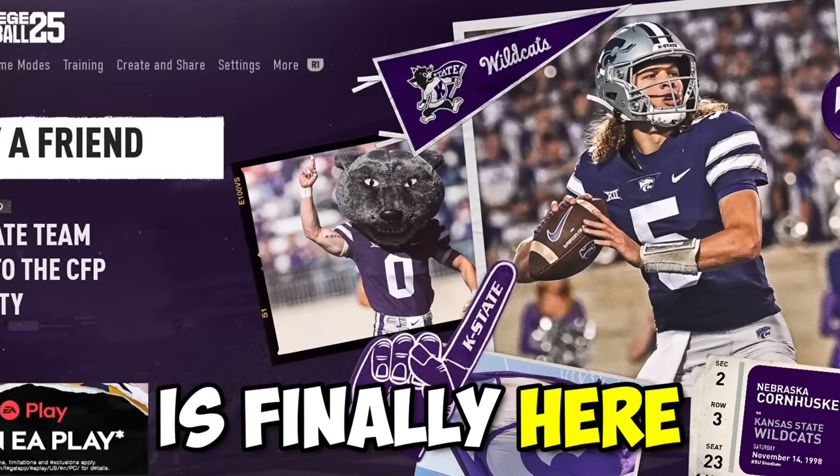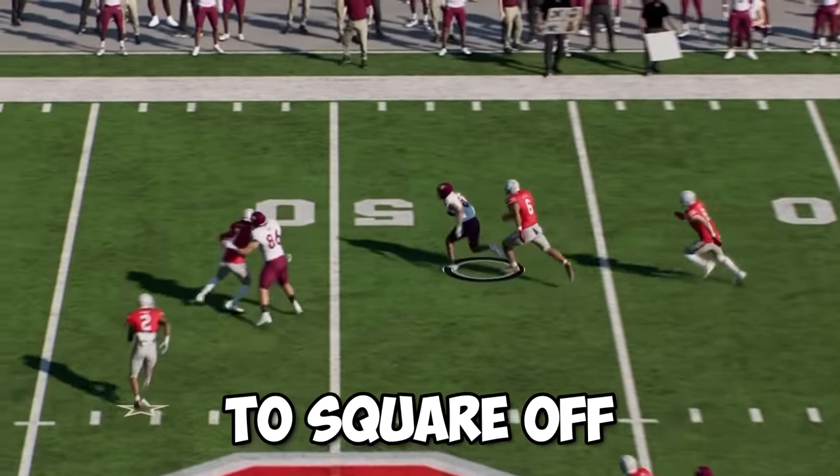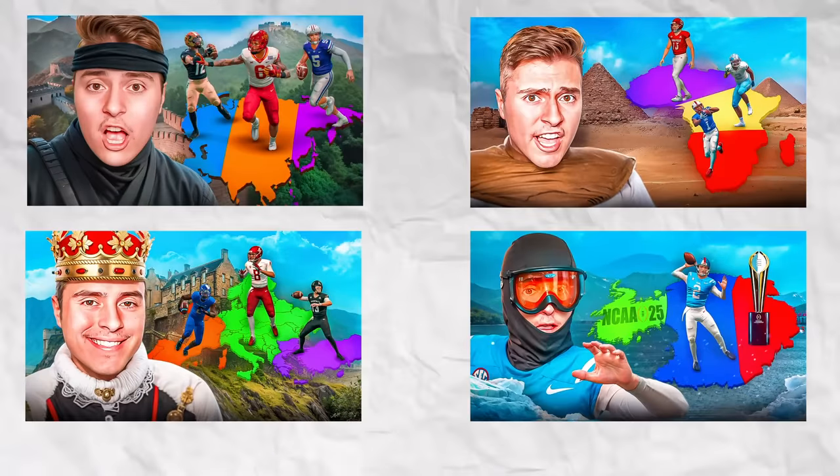College Football 25 is finally here. After 11 long years, it only made sense to square off all 134 teams in the FBS in imperialism. In NCAA 14, we went to Mars and went around the globe.